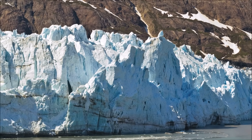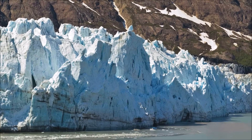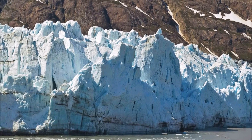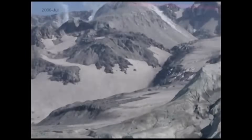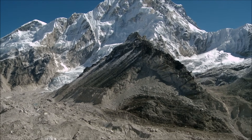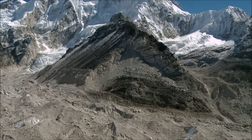Water does not have to be liquid to cause erosion — ice can do it too. Glaciers are sometimes called rivers of ice because they are huge slabs of ice and snow that move very slowly across the landscape. As glaciers move, they break off and scrape away pieces of rock and stone.